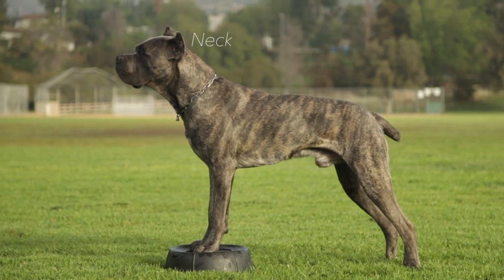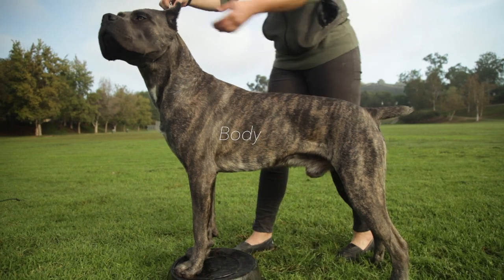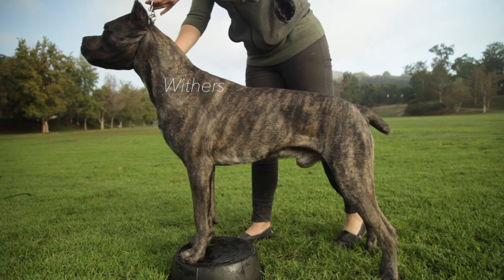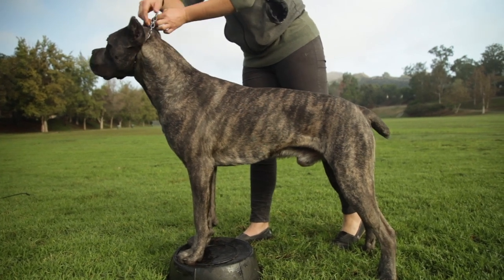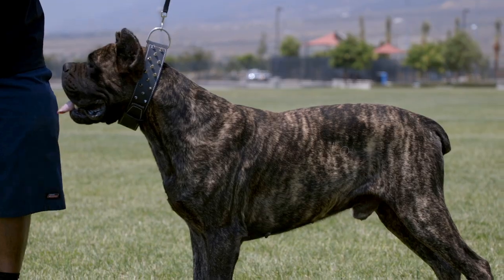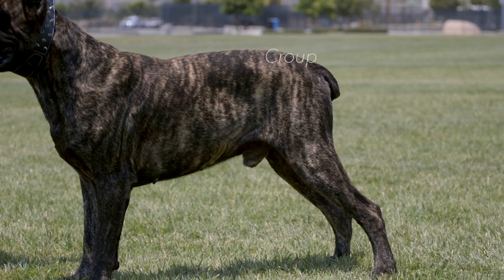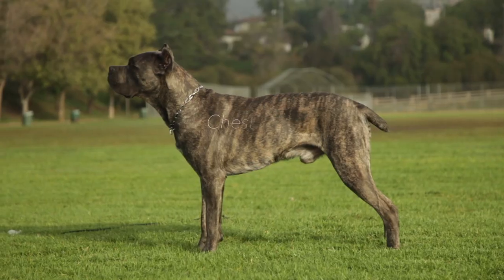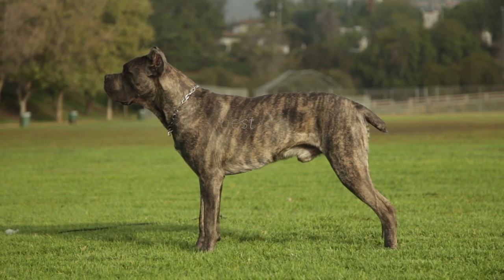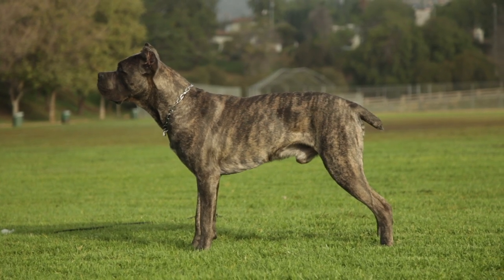Neck: strong, muscular, and as long as the head. Body: the body is somewhat longer than the height at the withers. Sturdy built, but not square. Withers: pronounced, rising above the level of the croup. Back: straight, very muscular and firm. Loin: short and strong. Croup: long and wide, slightly inclined. Chest: well developed, all through reaches to the elbow. Tail: natural, set on fairly high, very broad at the root. In action carried high, but never erect or curled.